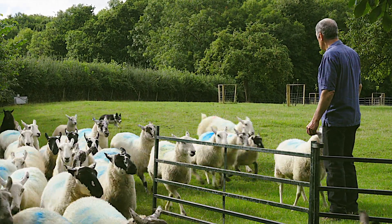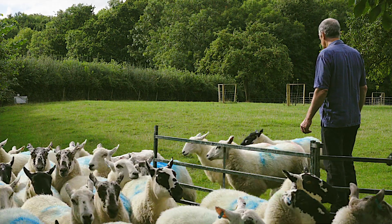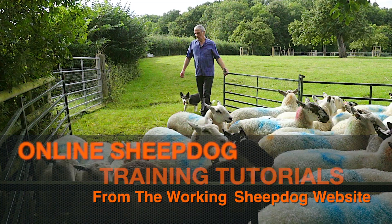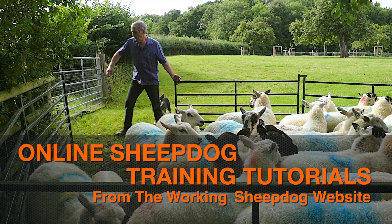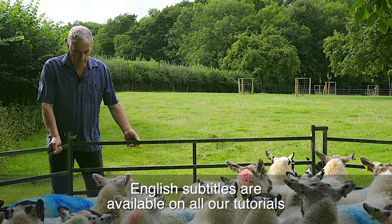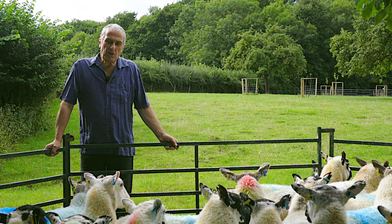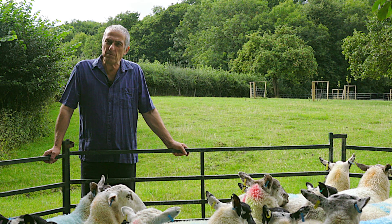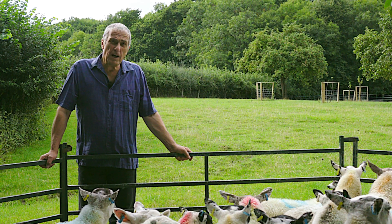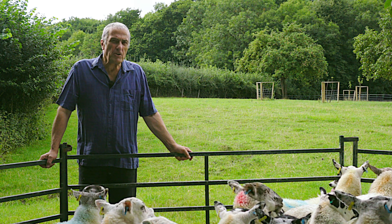Come by, come by, stay there. A sheep or cattle dog can be a wonderful asset when it comes to managing livestock. But unfortunately, nice work like this rarely happens by chance.